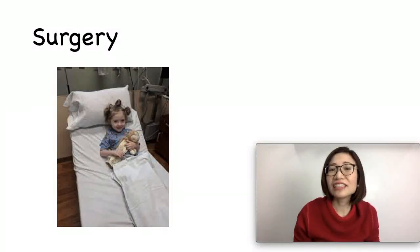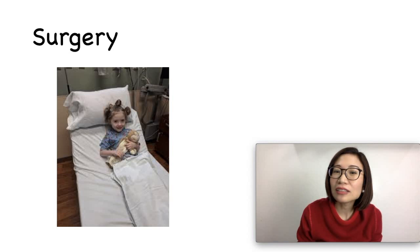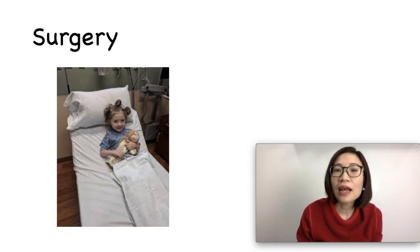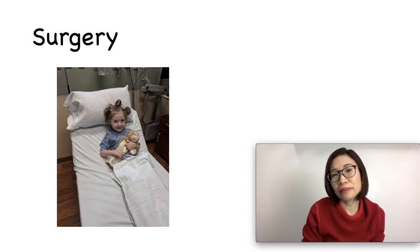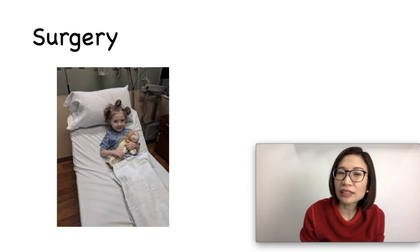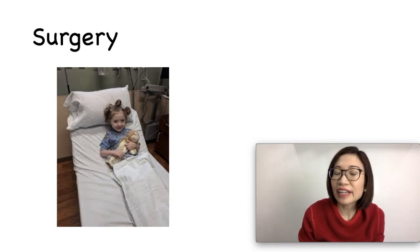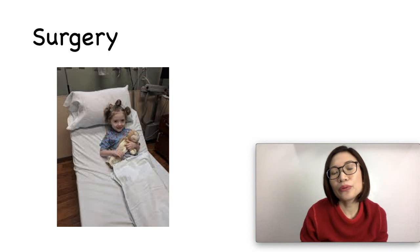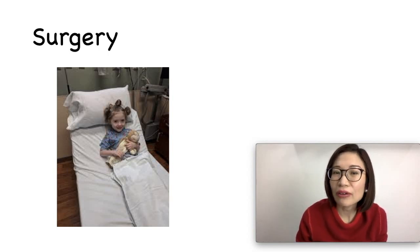Does your child need surgery? I know it might be scary, but it is better that your child knows what will happen before, during, and after surgery. Do not keep it a secret. It might be scary, but it is better to be honest with your child. If your hospital has a program, you can help your child get familiar with the hospital and the operating room, and if allowed, you can stay with your child during the visit. Your pediatrician can explain the procedure to make it less scary for both you and your child.